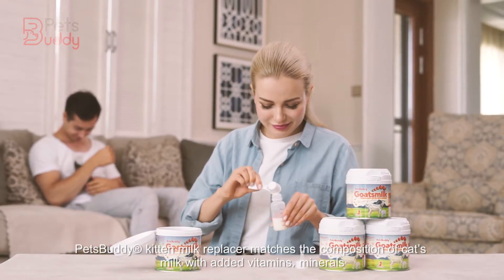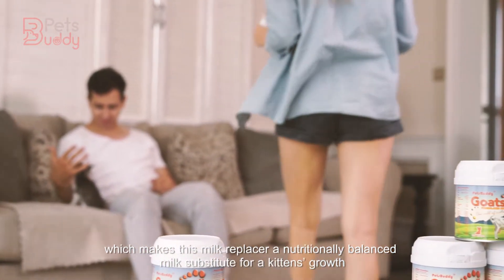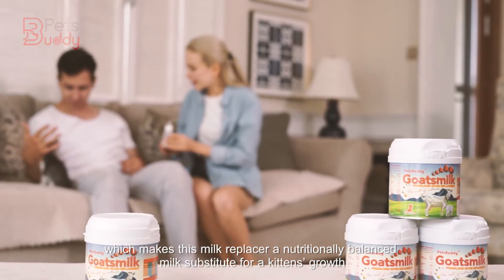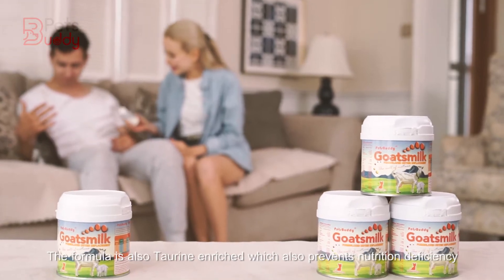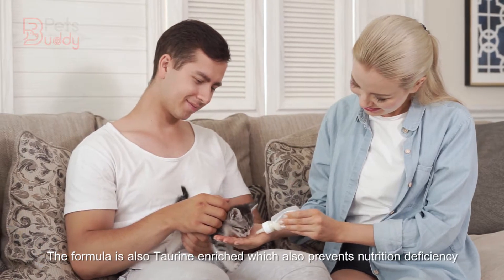Pet Buddy Kitten Milk Replacer matches the composition of cat's milk with added vitamins and minerals, which makes this milk replacer a nutritionally balanced milk substitute for a kitten's growth. The formula is also taurine enriched, which also prevents nutrition deficiency.